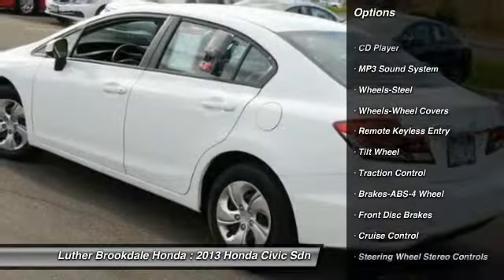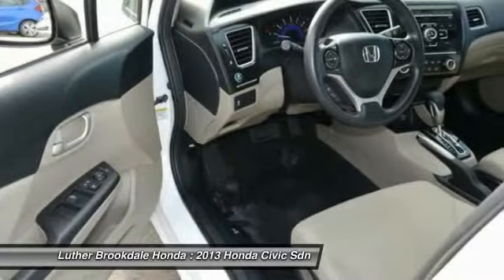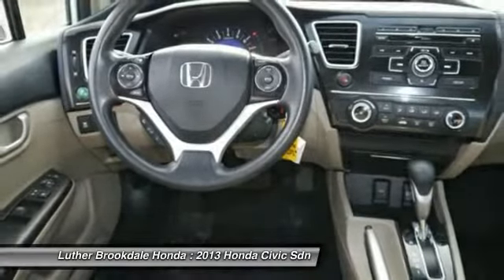FWD, AM/FM stereo radio, rear defrost, center armrest, bucket seats. Searching for a dependable vehicle that looks great too? You found it — so stop in today.